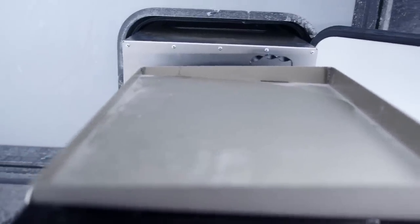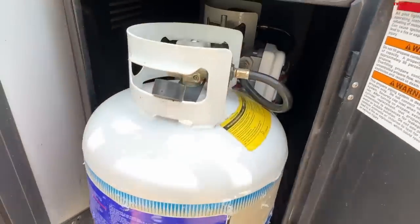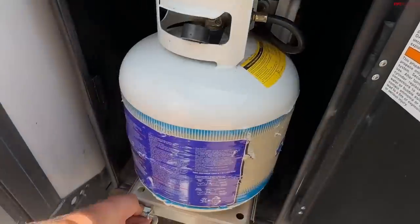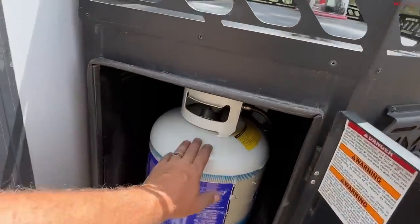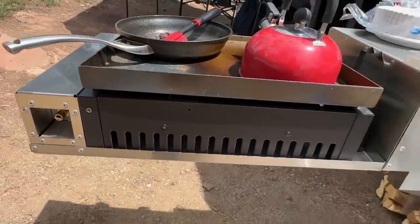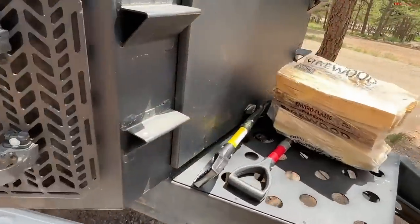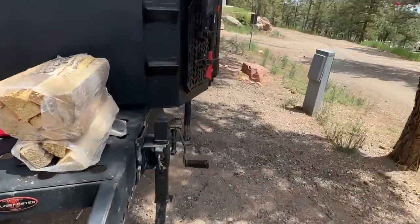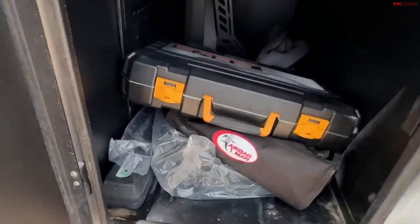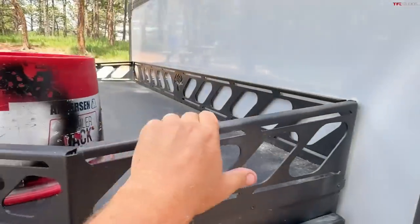The kitchen section slides in on a giant slide. There's a space for two propane tanks — a dual system. We used some of the propane to power our griddle; there's a connector hose with a regulator. You could drain the water out of the sink here. We had our shovels, firewood, and hatchet, and there's also a space for tools.